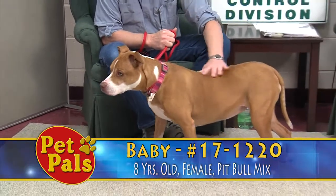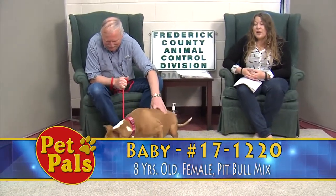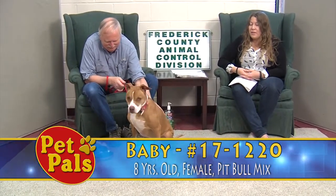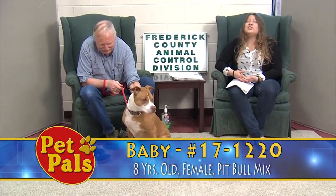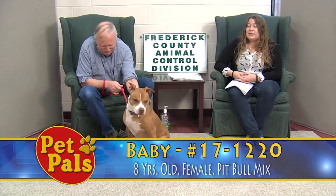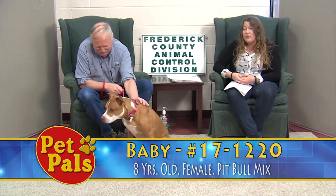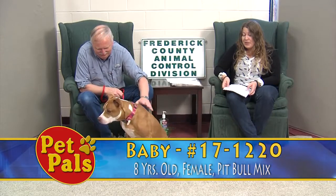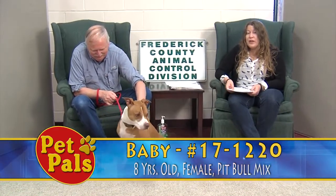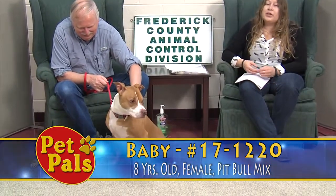Baby is going to be a wonderful addition to any home, and because it is National Adopt-A-Senior Pet Month and we're doing some promotions for that, she's going to go home for an additional $20 off in addition to our existing senior pet discounts. Those discounts are: an animal that's five to nine years old goes home for $20 off, and an animal that's ten and up would go home for $40 off. Since Baby is eight, she would get that $20 off plus the extra $20, so she would be $40 off if you adopted her in the month of November.